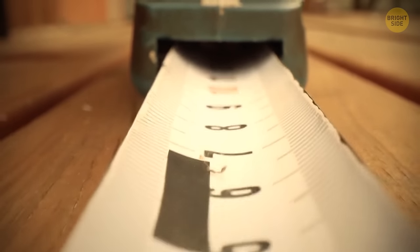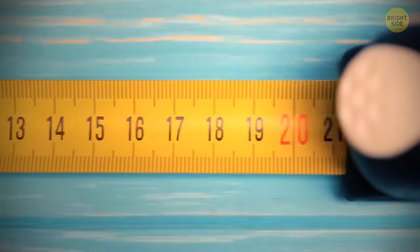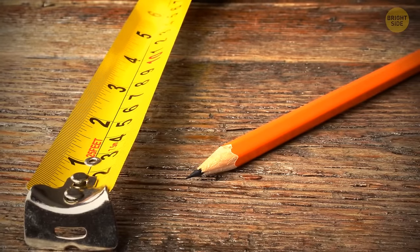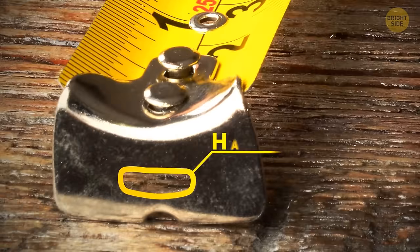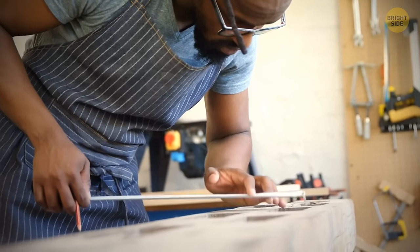Measuring tapes have a metal stud on the end which you can use to attach the tape to the surface you measure, so you don't need to hold it yourself. There's also a small slot which can be used to hang the tape on a nail — again, to free your hands and keep measuring.